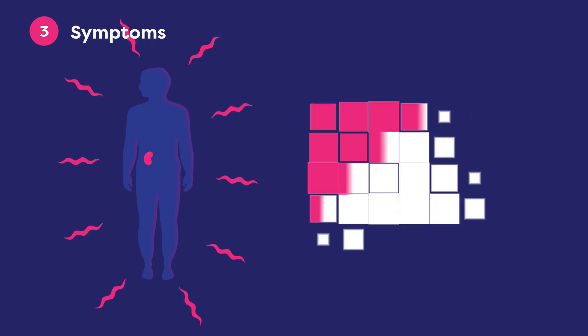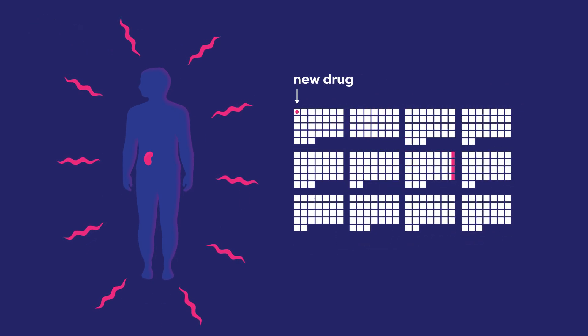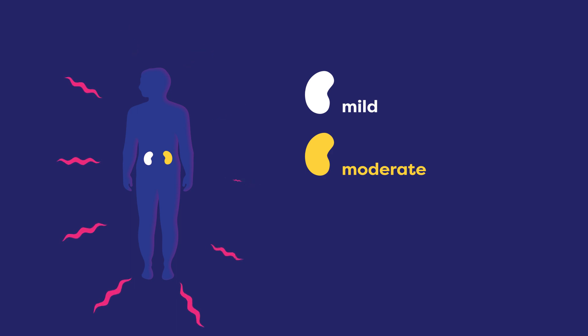Third, symptoms can occur days or months after starting a new drug. Most mild to moderate kidney injuries do not have any symptoms.